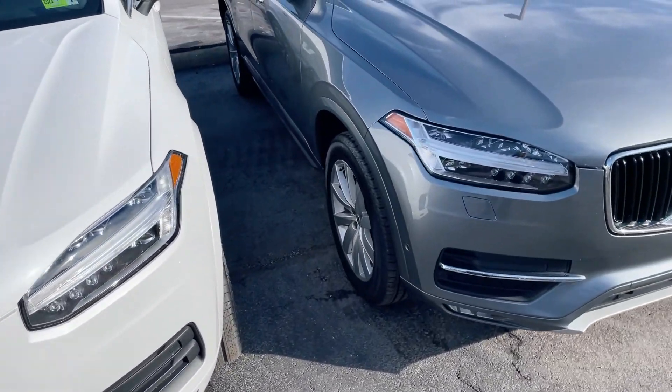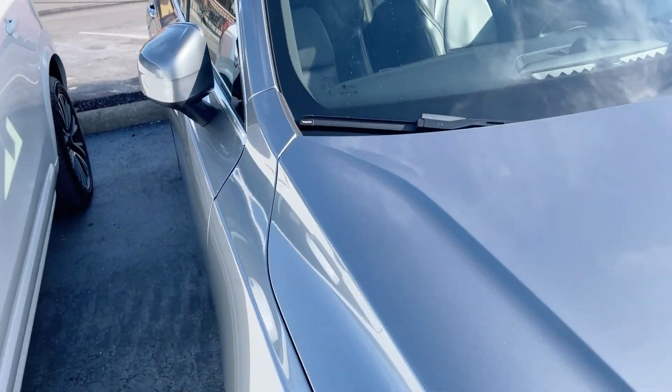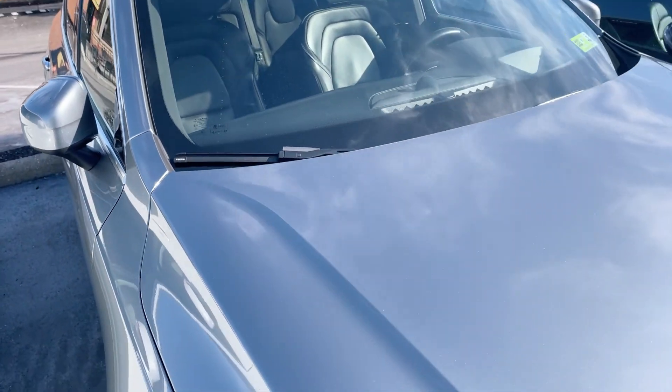And then we have a gray one here — has about 62,000 miles on that one.